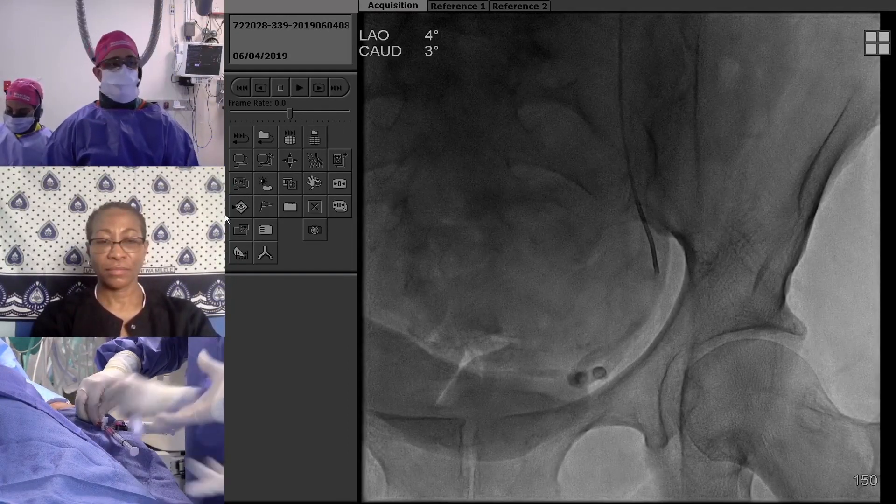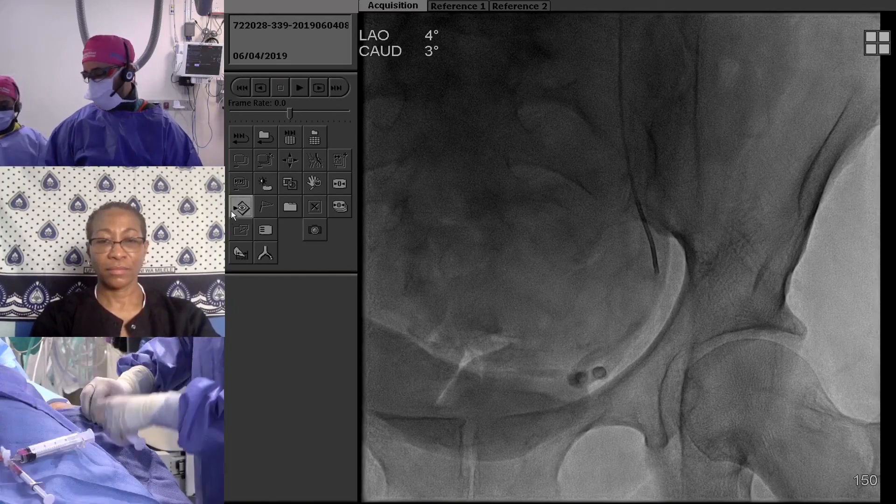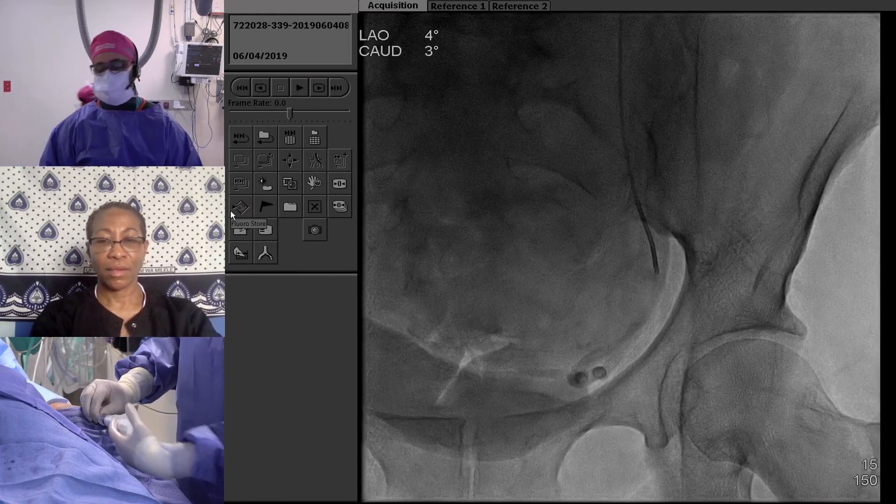We're basically done with this side, and then we're going to switch over to the other side and push more beads. Thank you everyone — great discussion.